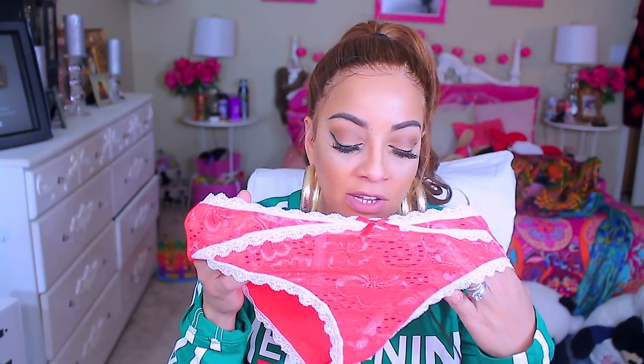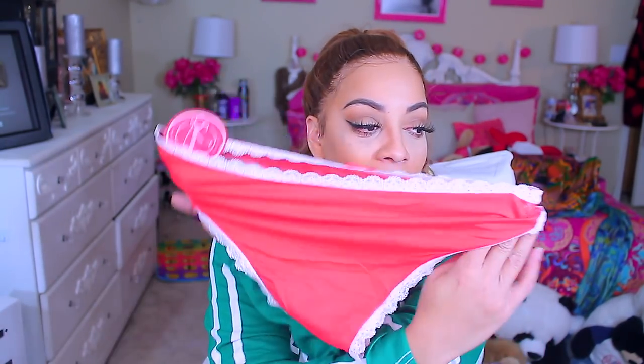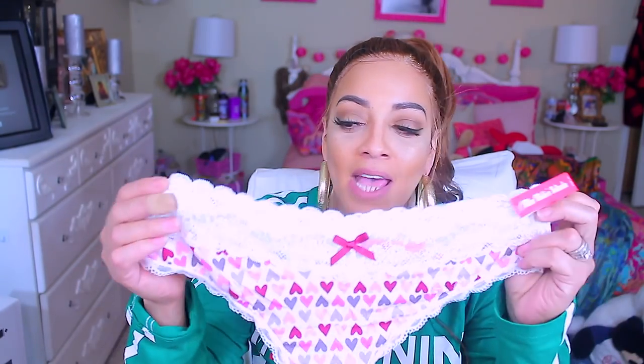These ones here are the hipster-style panties and they're red. I don't really own too many pairs of red panties — this is a light red. There's lace in the front, they're cotton with lace trimming, and the back is all solid.